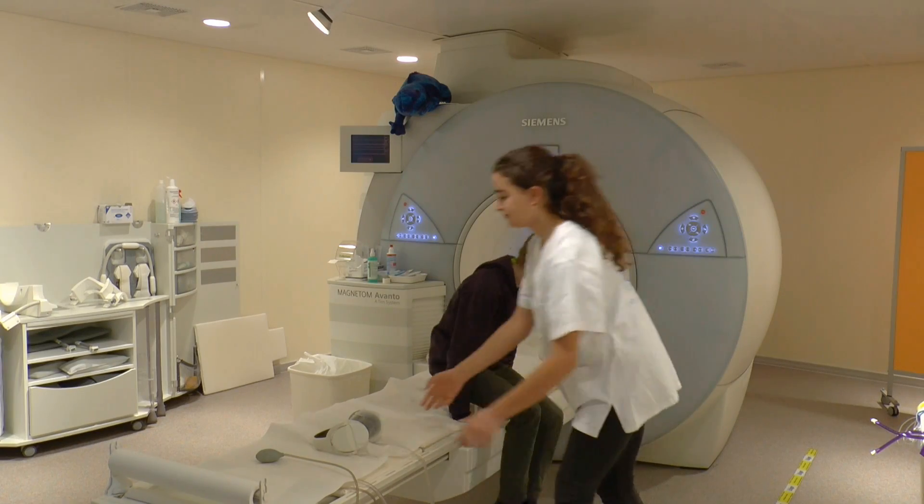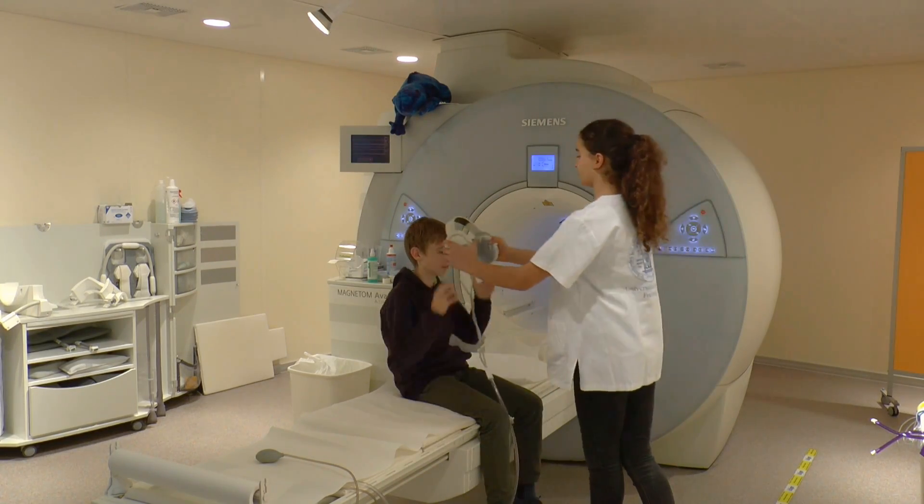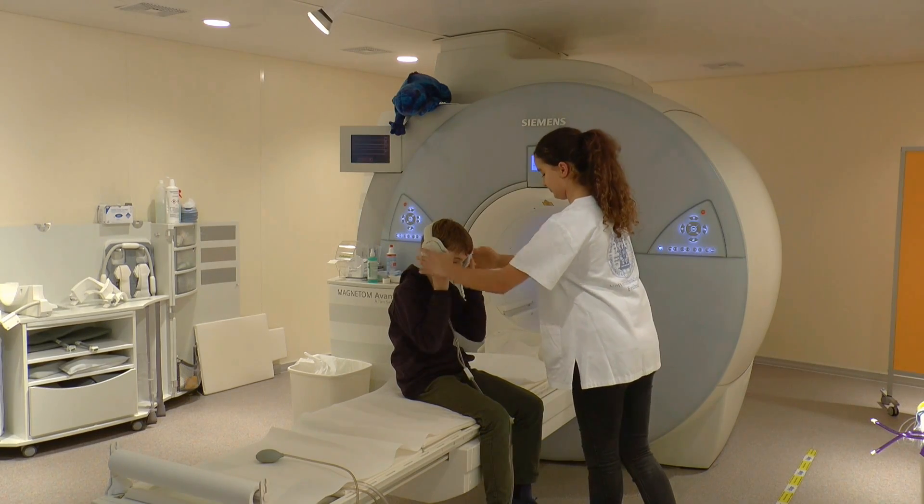First, you will be provided with headphones, through which you can listen to music, because you will hear loud knocks — which are basically camera clicks — during the examination.